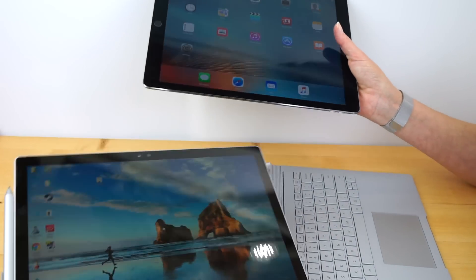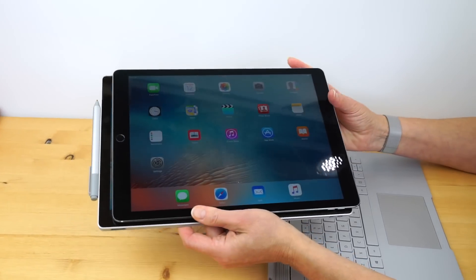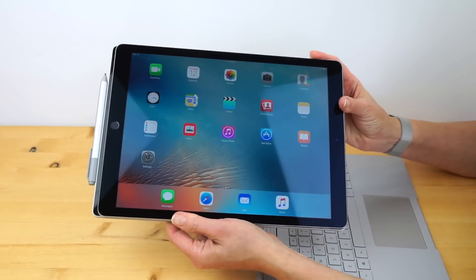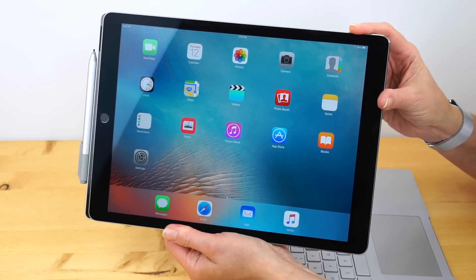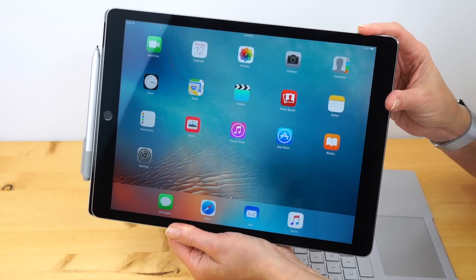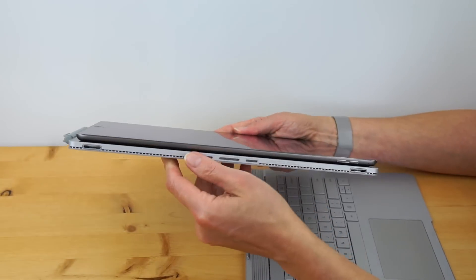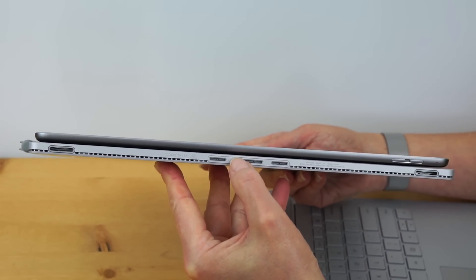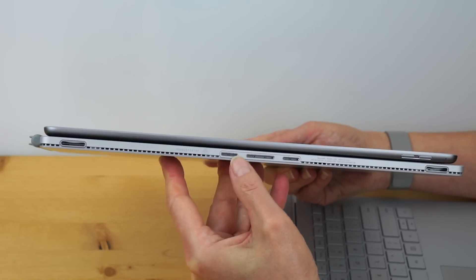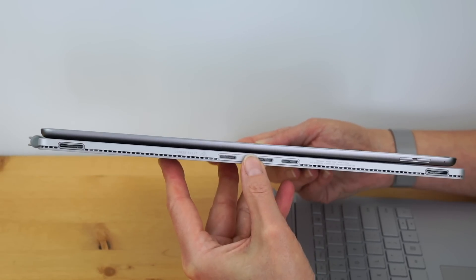In terms of size, these are just about the same. The Surface Book has a 13.5 inch display versus the 12.9 inch on the Apple, and the footprint is nearly identical. They also weigh about the same — 1.6 pounds — when the Surface Book is used as a tablet only. The Surface Book is going to be thicker though, with Core i5 and Core i7 CPUs, full PC hardware, and fans. The iPad is going to be silent with no fans.